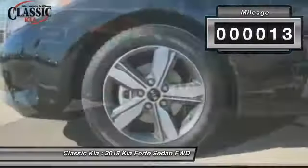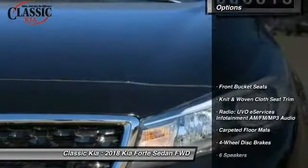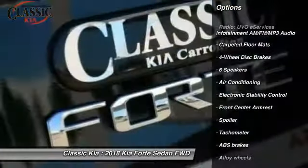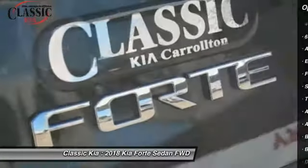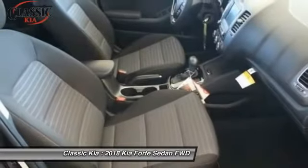This vehicle has less than 100 miles. Here are some of this vehicle's great options: traction control, air conditioning, leather-wrapped steering wheel, dual airbags, alloy wheels, power steering, four-wheel disc brakes, security system, trip computer, and electronic stability control.